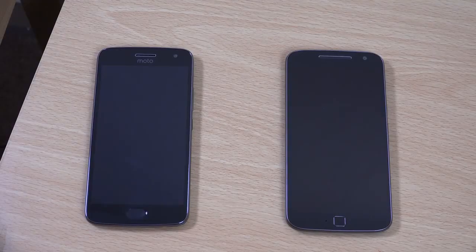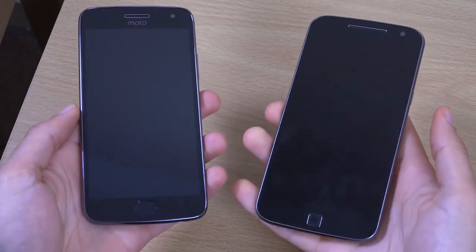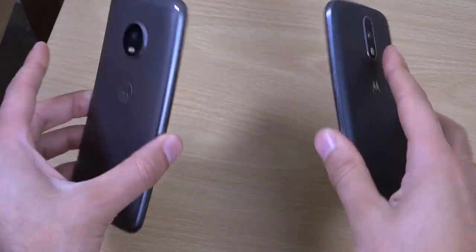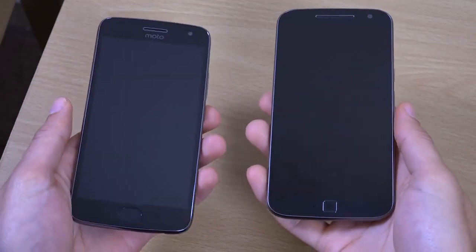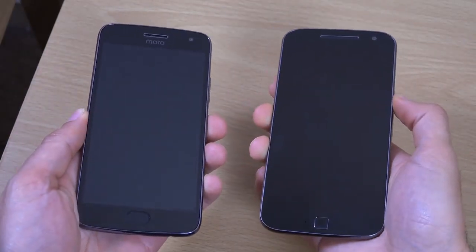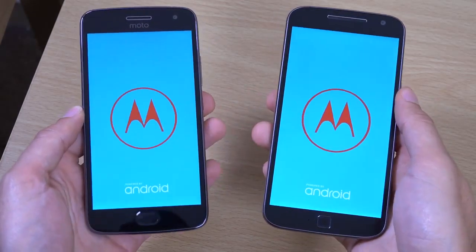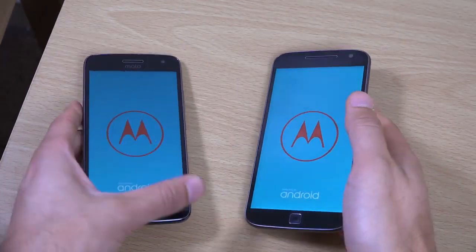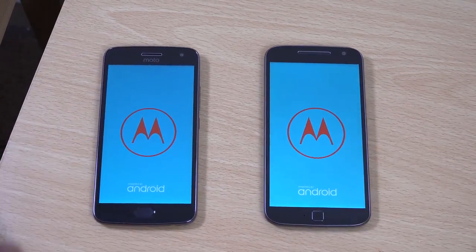Hey guys, so I just wanted to compare the Moto G5 Plus with the Moto G4 Plus. The G5 Plus is coming in a slightly smaller design but it feels really much better in terms of the premium. We're going to have a look at how they compare because I think there are some regressions as well as some improvements on the G5 Plus that you need to be aware of. Obviously the first thing is the screen size.